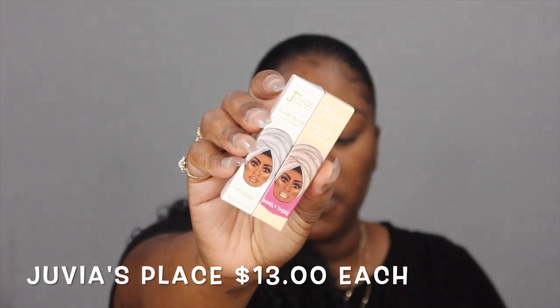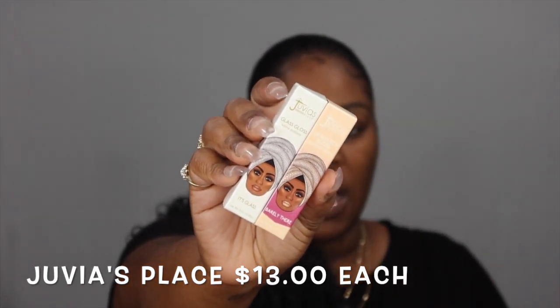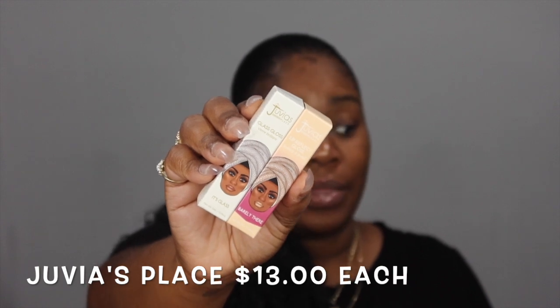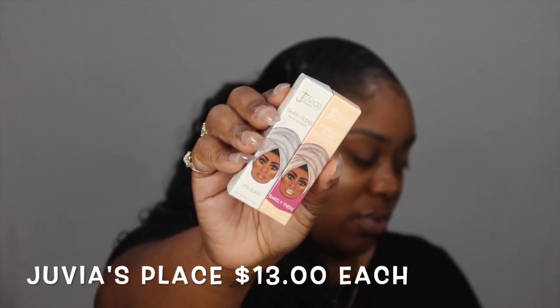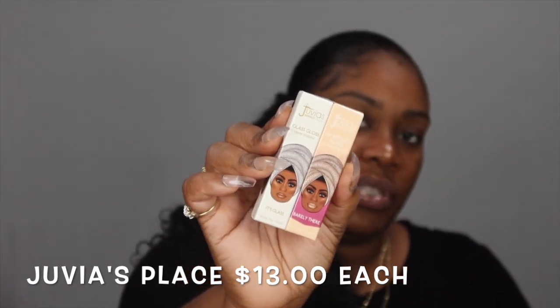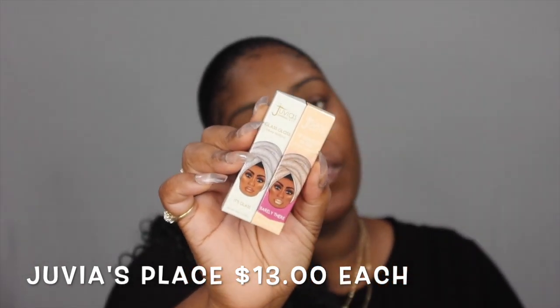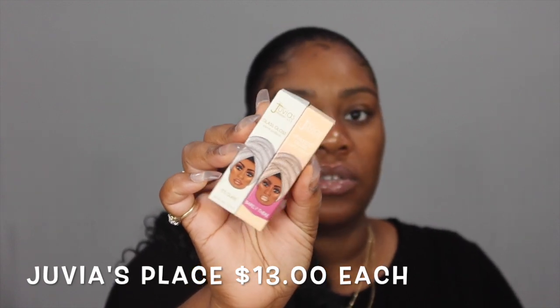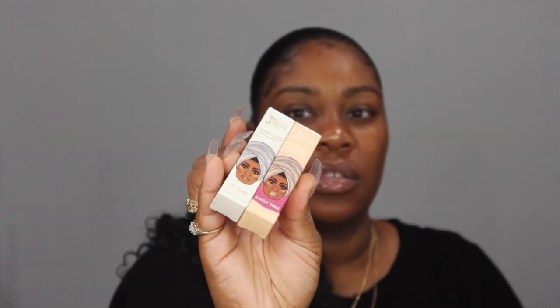I was thinking about getting the whole Julius Place collection — the lippies, lip pencils, lipsticks, and lip glosses — but I just got the stuff I felt would look nice on me. These lip glosses are $13 a piece. If you can afford the whole collection it's $245, but I got the lip glosses in two colors: Gloss and Barely There.